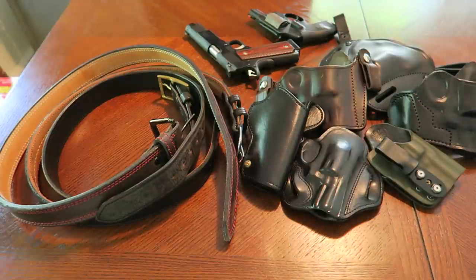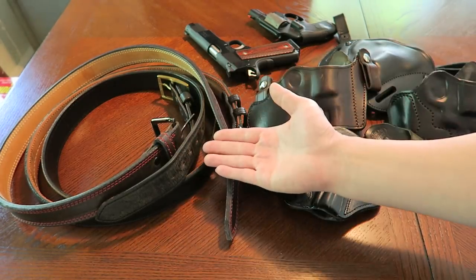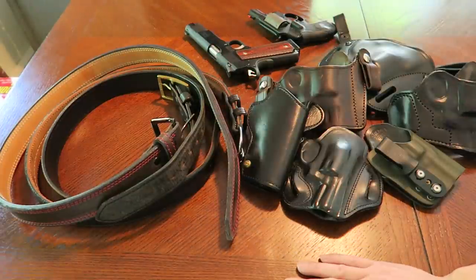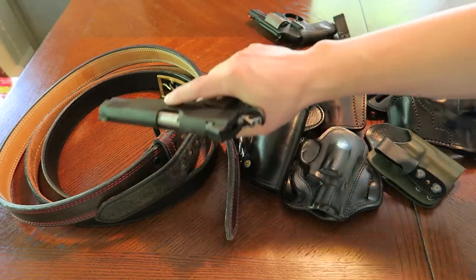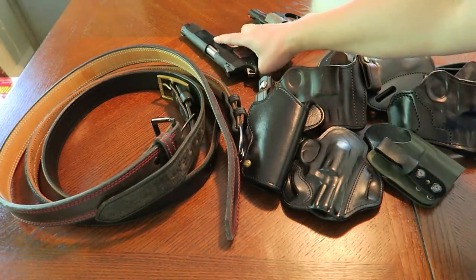Like I said, once you get a good quality belt — I prefer leather, though there are a lot of new high-tech nylon-type belts working out for people — once you get that, you're gonna be set. You're gonna be able to conceal your weapon, accommodate a heavy gun, and you'll be good to go.